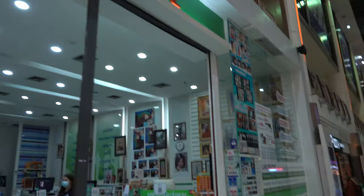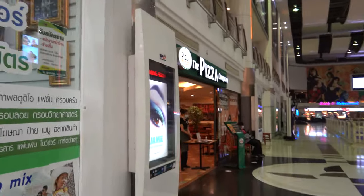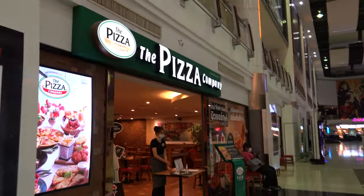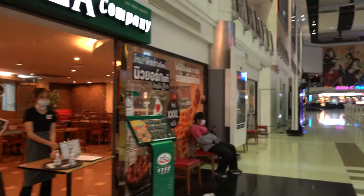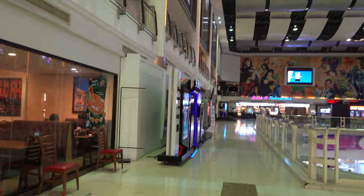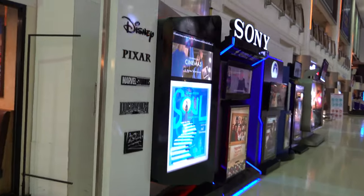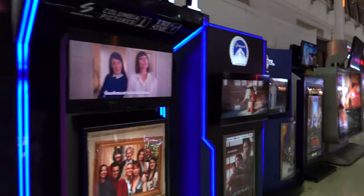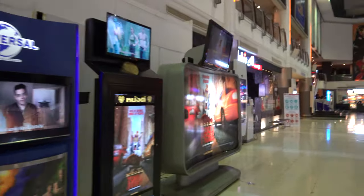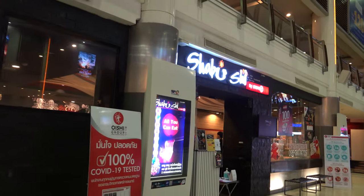There's Oishi Ramen and a Digital Cafe. There's a Pizza Company here — I used to like eating there but I don't anymore, it's not really good for your health. I believe that's the movie theater over there, so I'm going to walk around so you can take a look at the different movies they're playing. Then we'll go down to the second floor. There's a Shibushi there.